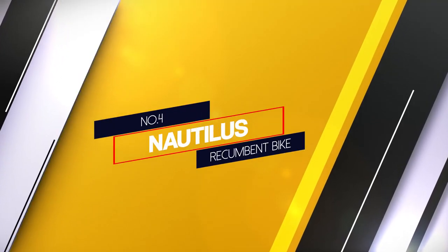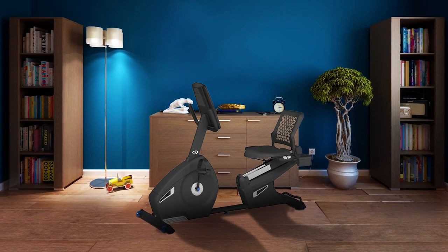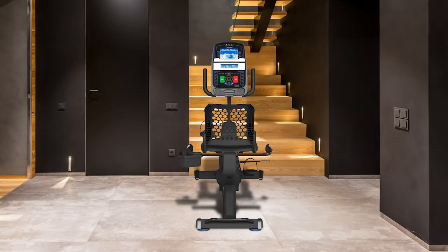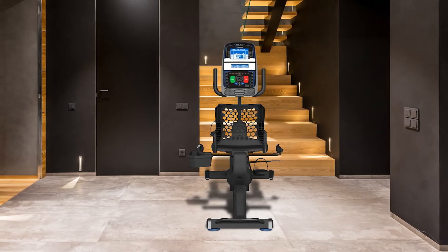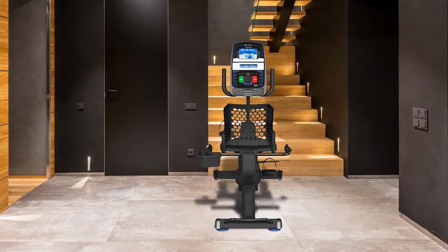Number 4. Nautilus Recumbent Bike. The Nautilus R618 Recumbent Bike is one of the Nautilus Exercise Bike series and it has dominated the recumbent bike market for a long time. The recumbent bike is not foldable; however, it is not too big in size, yet sturdy and strong with a weight capacity of 325 pounds. It is quite heavy, weighing about 107.1 pounds.